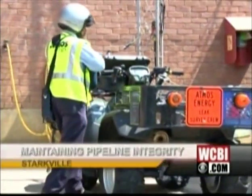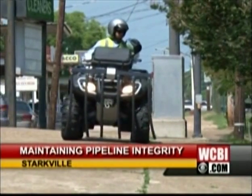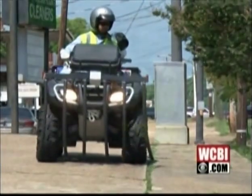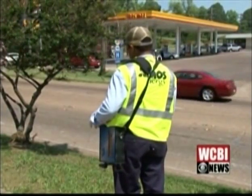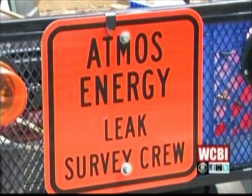Every workday, Ray Moore surveys the Atmos Energy system. He's searching for deficiencies — things like corrosion in the many miles of pipe, or leaks that you can't see or smell. "We're the first line of defense when it comes to maintenance issues." Instead of one large area, say the town of Starkville or the whole town of Columbus, they just break it up into survey areas. Areas are surveyed annually, biannually, or on an as-needed basis.